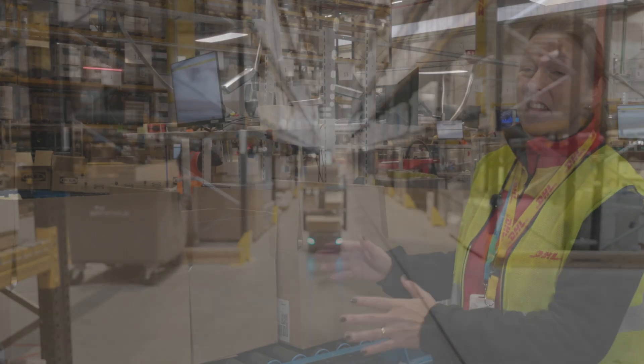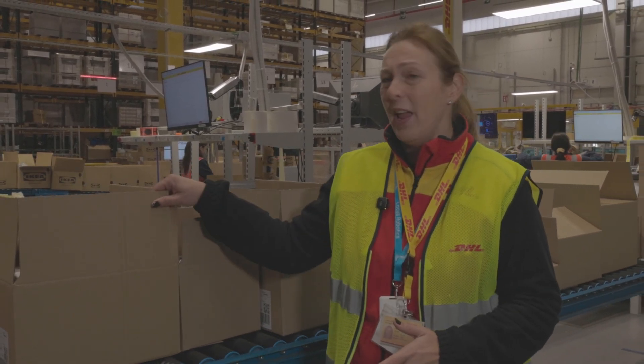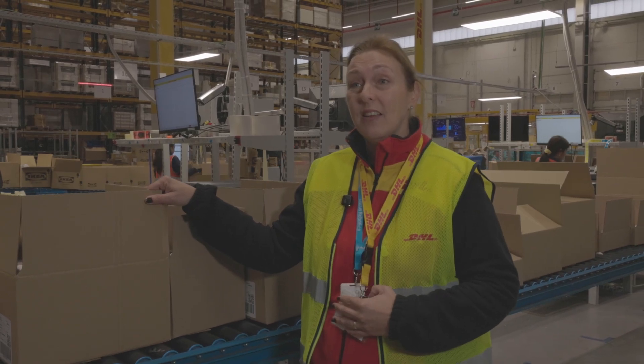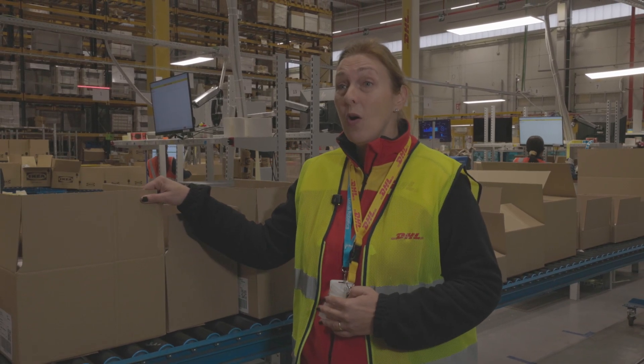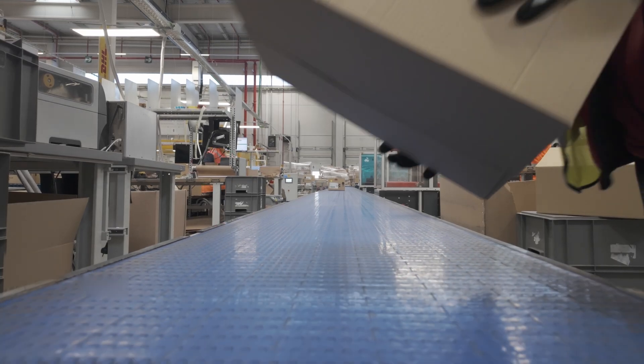This is the end of the process. We scan the boxes, we bring the shipping label, we close the orders and we send to the final customers.